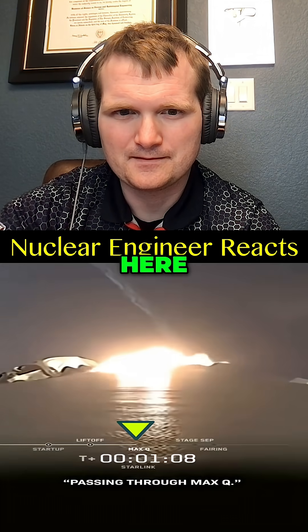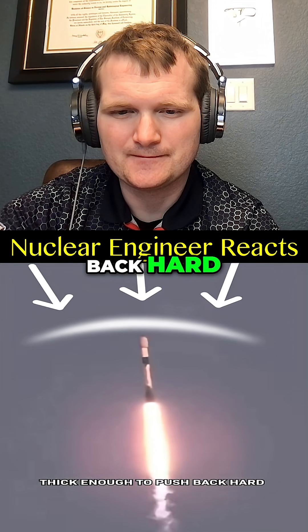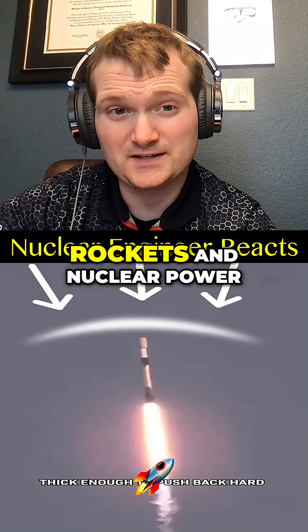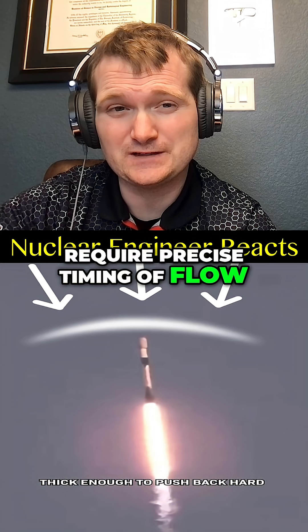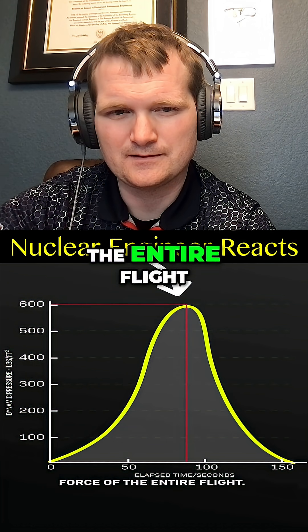You can hear them say this in a launch. Here, the rocket's going really fast, but the air is still thick enough to push back hard — high dynamic pressure and thick atmosphere. Think of it as coolant density versus power. Rockets and nuclear power plants both require precise timing of flow, power, and density transition. That combo slams the rocket with the strongest aerodynamic force of the entire flight.